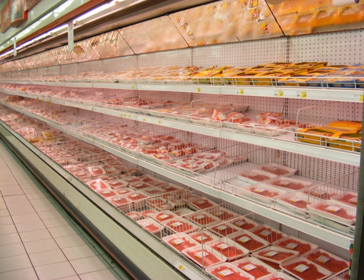Case-ready meat is cut and packaged at central regional facilities and sent to retail stores ready for placement in refrigerated display cases. Local butchering, cutting, trimming, and overwrapping the meat at retail stores is greatly reduced.